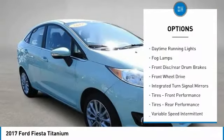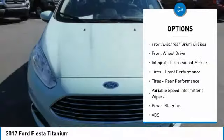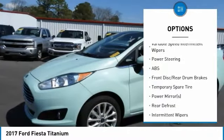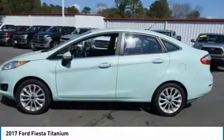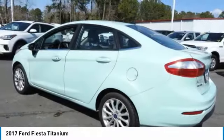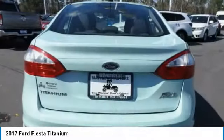Heated mirrors, aluminum wheels, daytime running lights, fog lamps, front disc, rear drum brakes, FWD, integrated turn signal mirrors, front performance tires, rear performance tires, variable speed intermittent wipers.